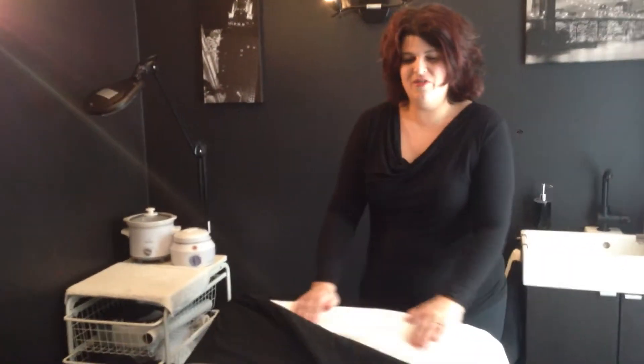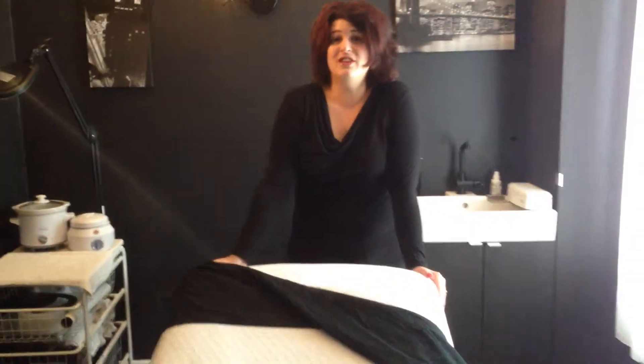You can do anything from waxing, facials, pedicures, manicures, as well as massage therapy in these rooms. As you can see, they are fully adjustable, so it's all based on your needs.